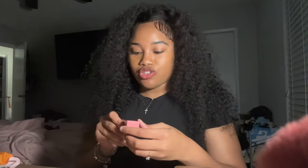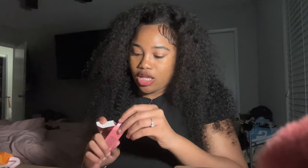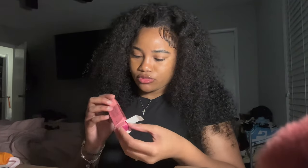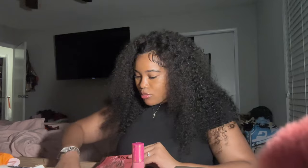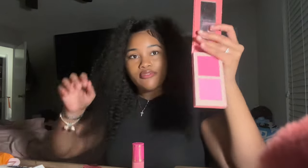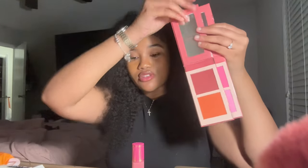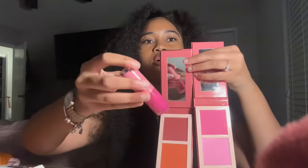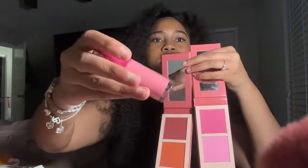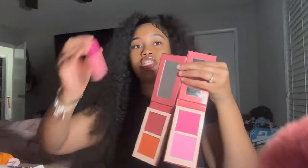Next thing I got was this Juvia's Place Liquid Blush — I've been wanting this because I saw somebody on TikTok wear it. It's in the color Rosy Posy, a pretty pink color. I usually use a powder blush, I've never used liquid blush before so I'm going to try it. These are the blush colors I have, and this color is a little bit deeper. I'm excited to use this.